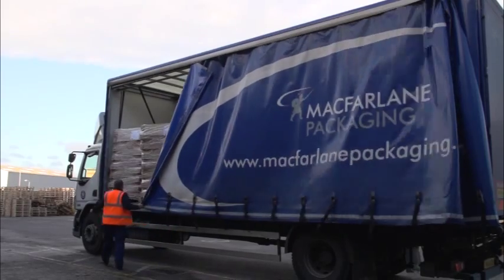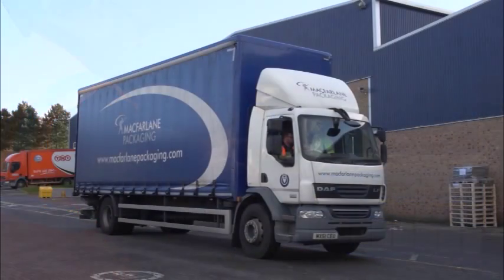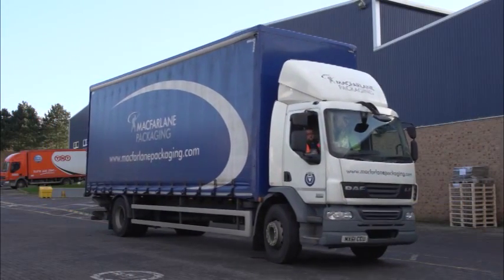MacFarlane employ their own drivers to deploy their comprehensive transport fleet, ensuring the packaging arrives in perfect condition and ready to use.